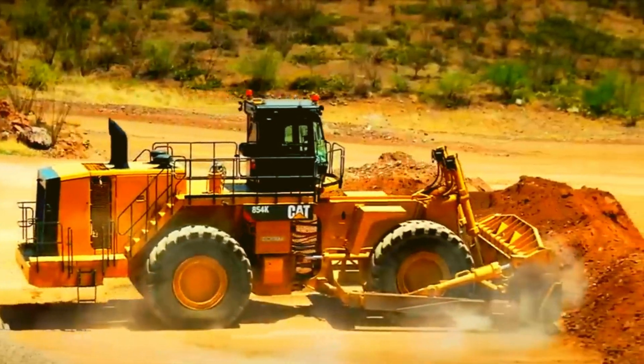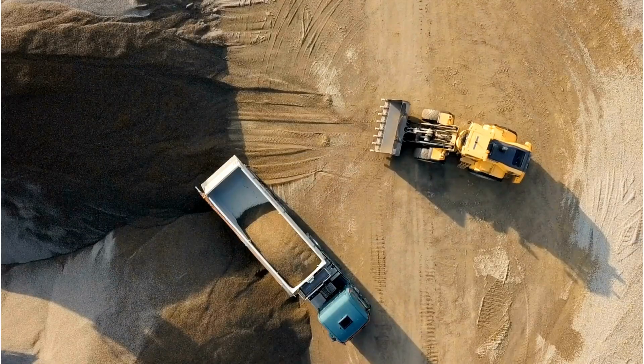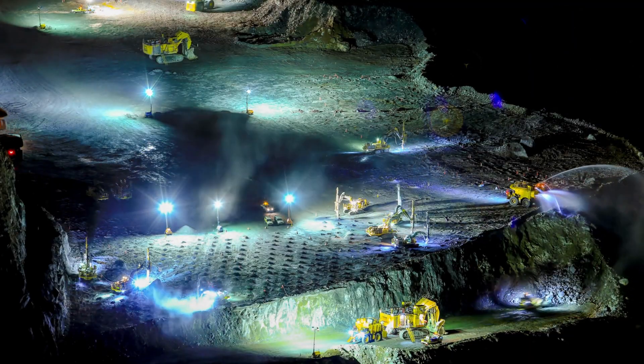In the case of a wheel dozer, the tire contact with the ground is relatively less. There's no doubt wheel dozers offer greater mobility and high speeds, which could help increase productivity in certain operations.